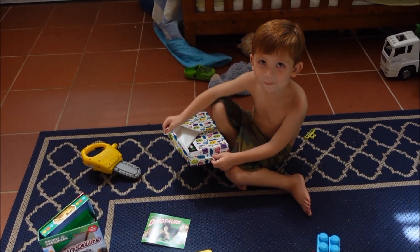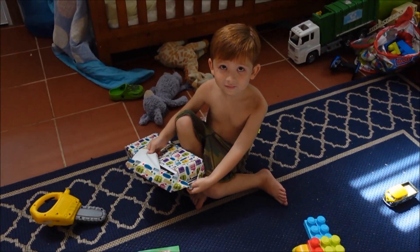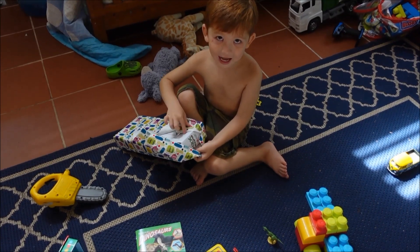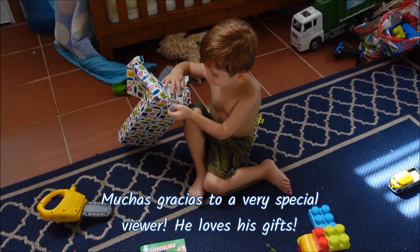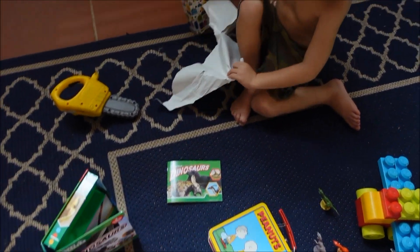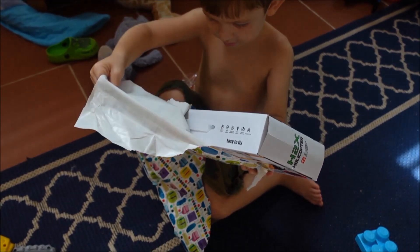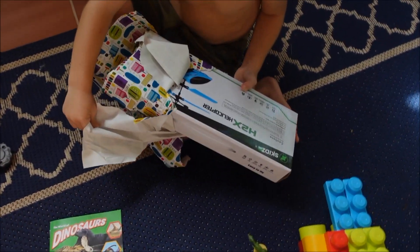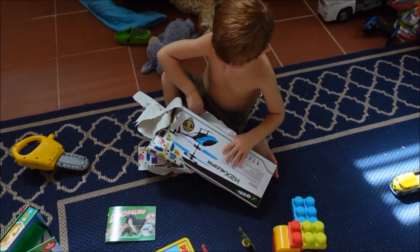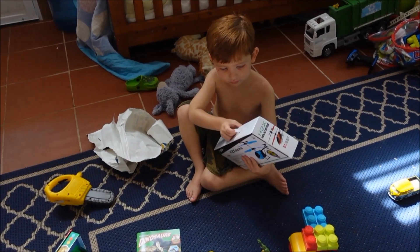Eden, what are you doing? Open the presents! Look at these presents, Eden — this is from one of the people on our videos. What do you say? Gracias. Muy bien. Whoa — it's a helicopter! Yeah, but I have two powers. Whoa, that is so cool! Let's play with it.